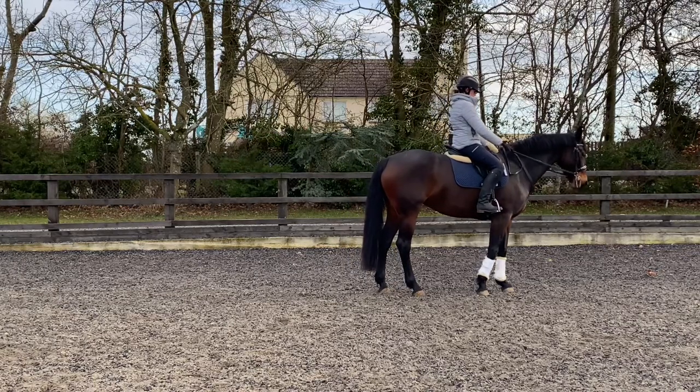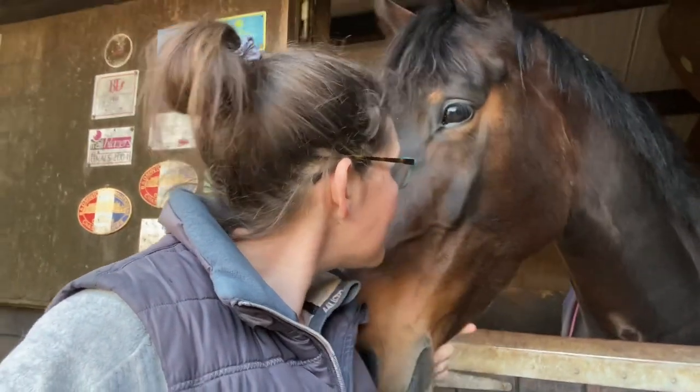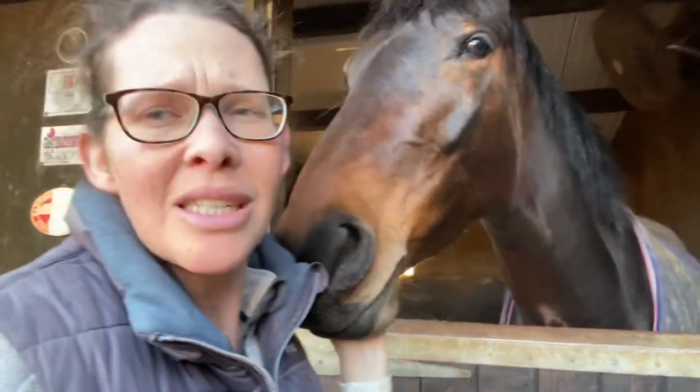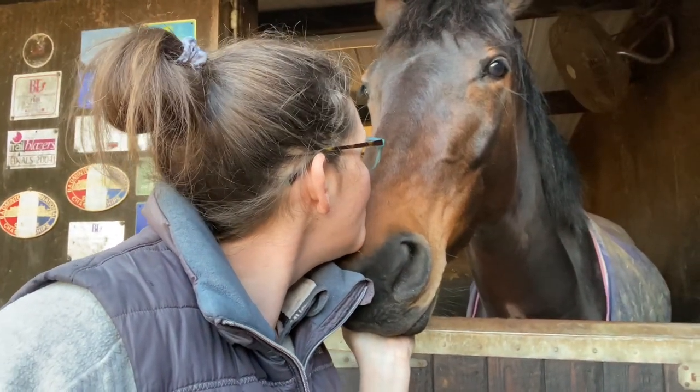A tiny snippet from Sienna's schooling session — we've been working hard on getting a square halt in front. You can see here it took a whole 10 seconds to get that front right leg to square up, but she gets it in the end and she's getting so much better. Also, I haven't finished the vlog here — she's been very good because the boys are both out in the field so she's in on her own. If you remember when we first got her, she would not cope in the stables even when just one of them left. The fact that she can now stay in the stables on her own is great.